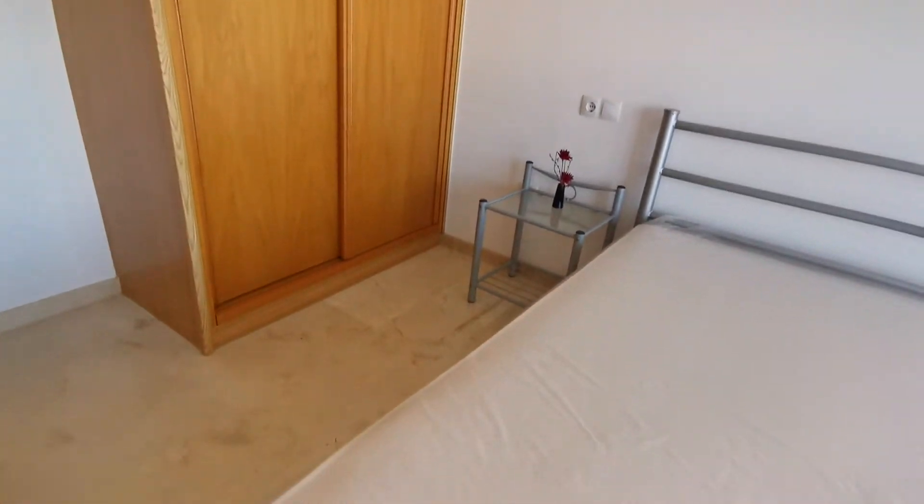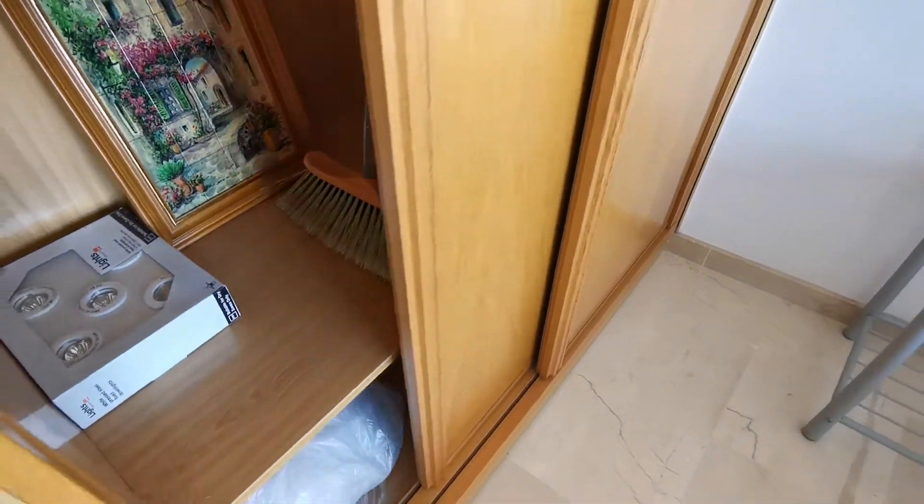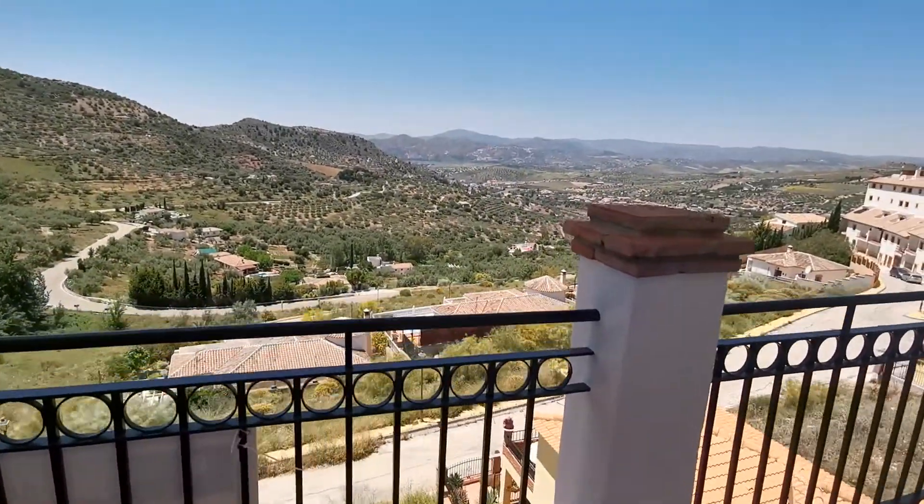Then the bedroom — you could put a king size double bed in here if you wish. There's a fitted wardrobe with sliding doors, really nice marble flooring, and again from the bed this is the view you get.